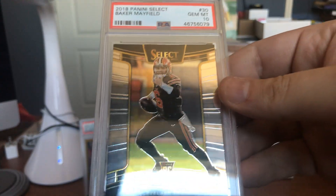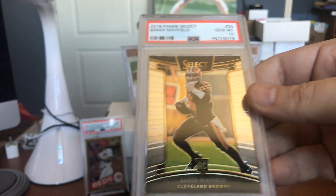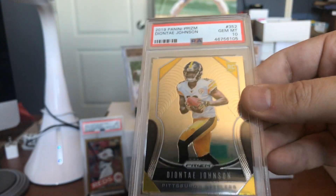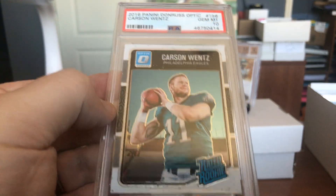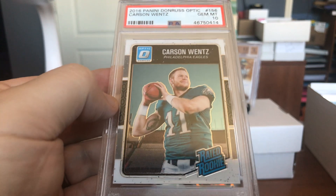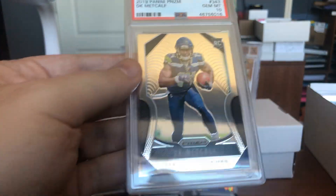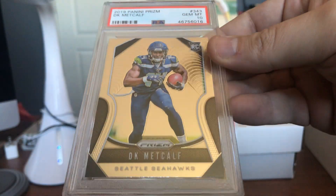Got Baker Mayfield rocking a Gem Mint 10 in the Panini Select rookie card. Here's Johnson — we've got some Steelers fans that show up to the auctions. This is a Gem Mint 10 rookie card. As is this — Carson Wentz — Gem Mint 10 rookie card from Donruss Optic, got the rated rookie there. And DK Metcalf — Gem Mint 10 rookie card from Panini Prism.